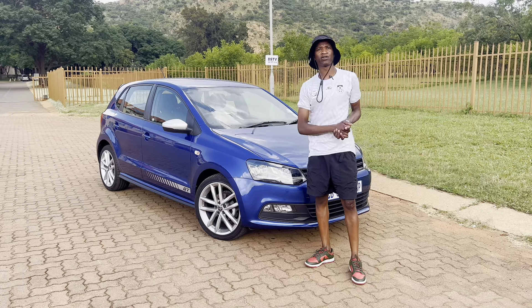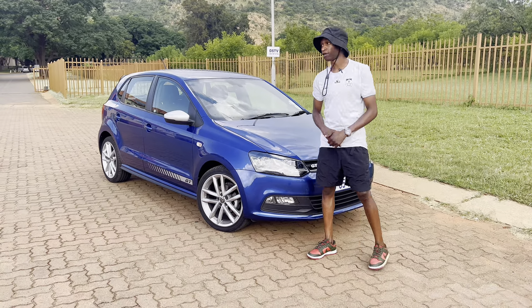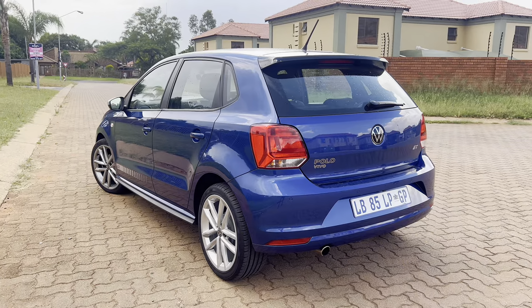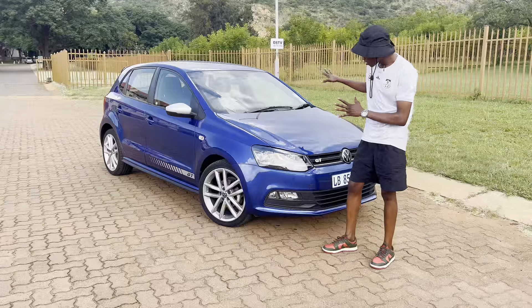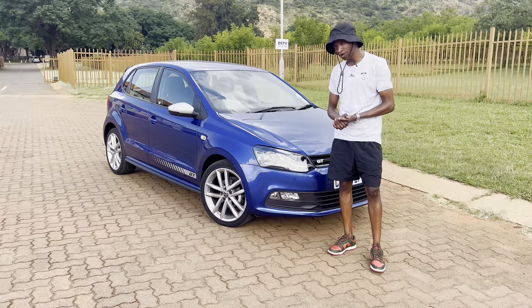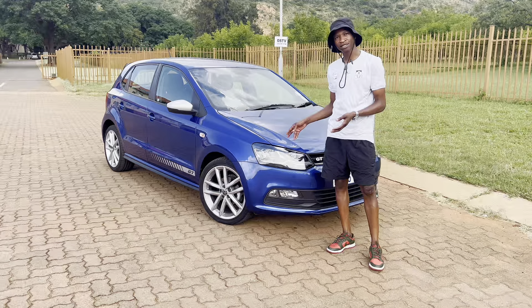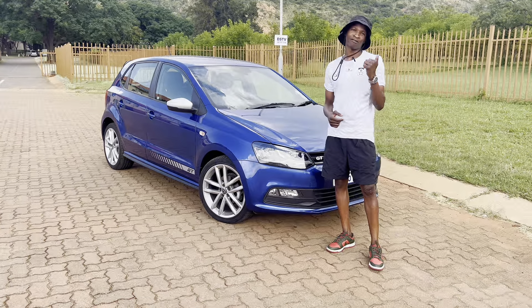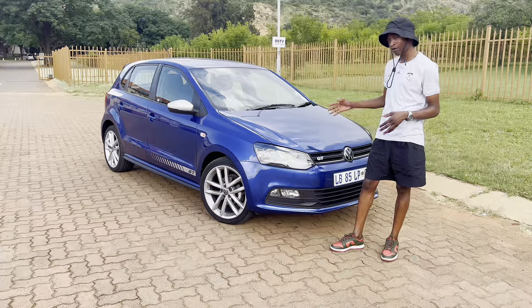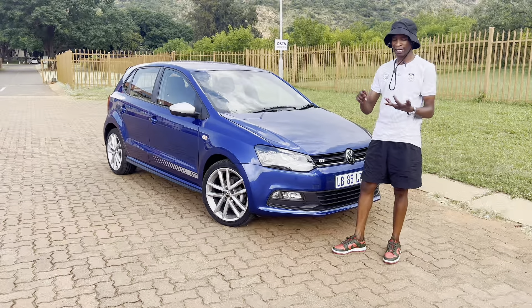Hey, what's up everybody, back with another YouTube video. This time around I've got the Polo Vivo GT. It's received some interesting changes all over inside and out. I've also got my Polo GTI on my channel, but yeah, let's go around — I'm going to show you the exterior, the interior, and then we'll go for a drive.